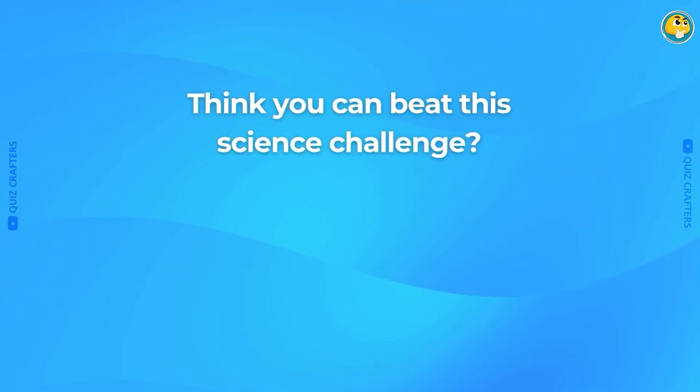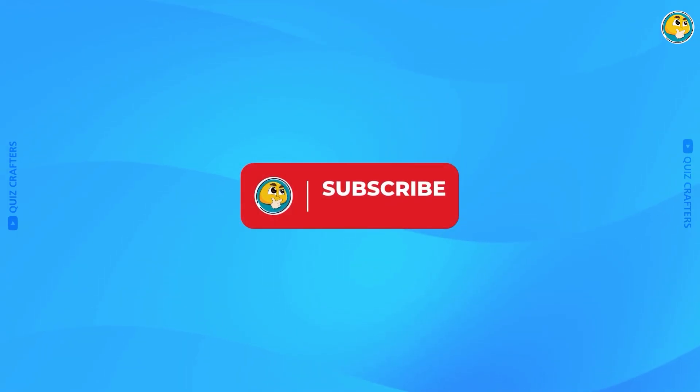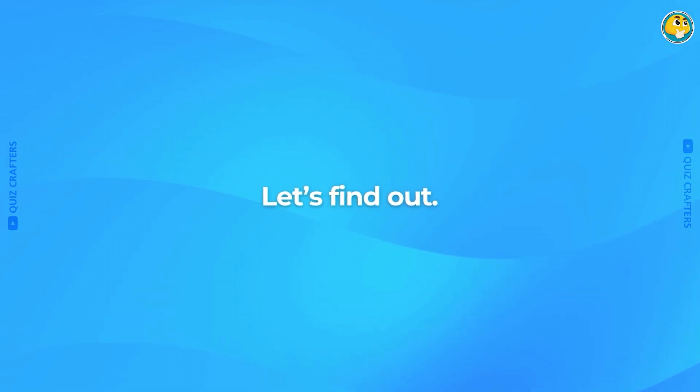Think you can beat this science challenge? But before we begin, make sure to subscribe for more fun and challenging quizzes. Let's find out.